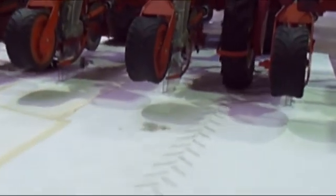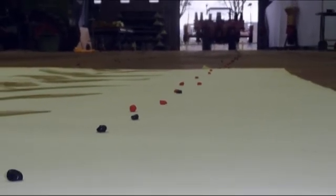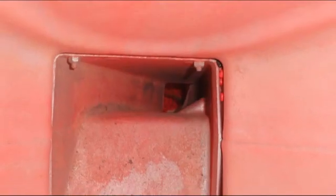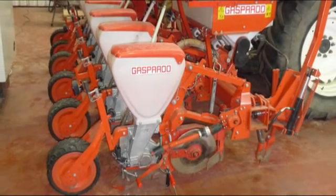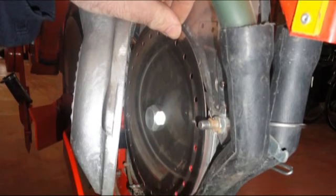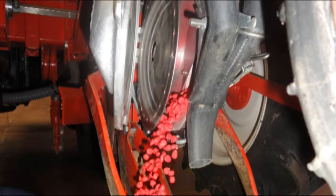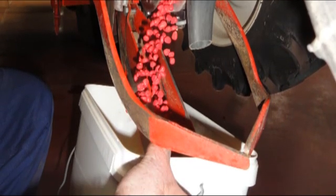ILVO took a closer look at the planting machine and conducted extra tests with colored and non-colored kernels to see how long the colored seeds continued to be deposited after emptying. The distance of 300 meters was confirmed, and the researchers determined that up to 300 seed kernels could remain in each seed hopper. ILVO proposes a simple solution: the agricultural contractor can easily remove every last grain by unscrewing the disc coulters after seeding and manually emptying the hopper underneath. This takes at most 15 minutes.